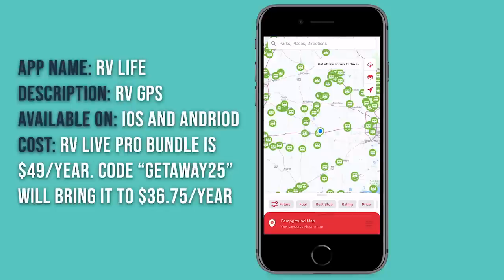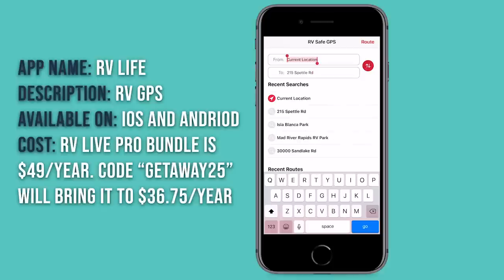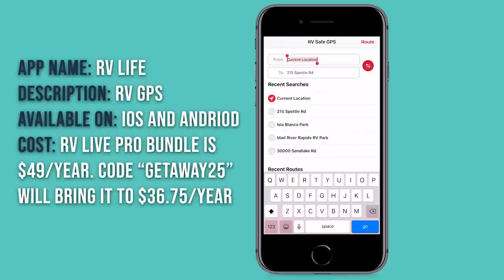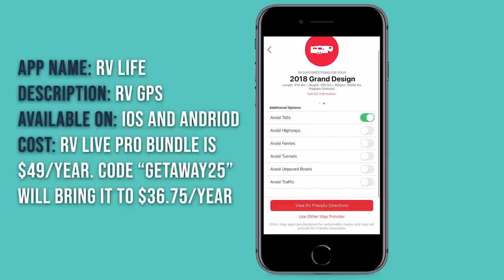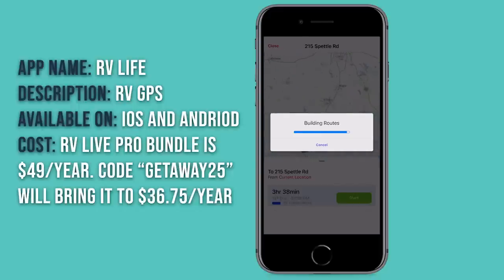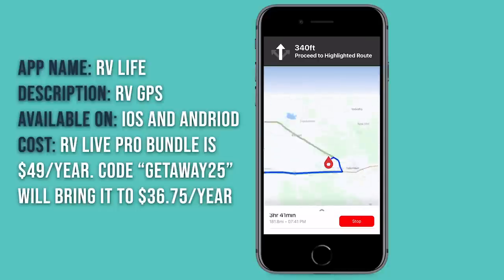Where the RV Life app really shines is its RV Safe GPS, which you can click here. You can input a specific location — like Thousand Trails Lake Medina — set your start from current location, and hit route. It has my RV saved as a profile: our 2018 Grand Design, 41 feet 4 inches long, 13 feet 5 inches tall, with weight and propane on board. You can customize to avoid tolls, ferries, tunnels, or anything like that. Then hit 'view RV friendly directions' and it'll build an RV safe route, avoiding any low clearance bridges or anything our RV cannot go over or under.